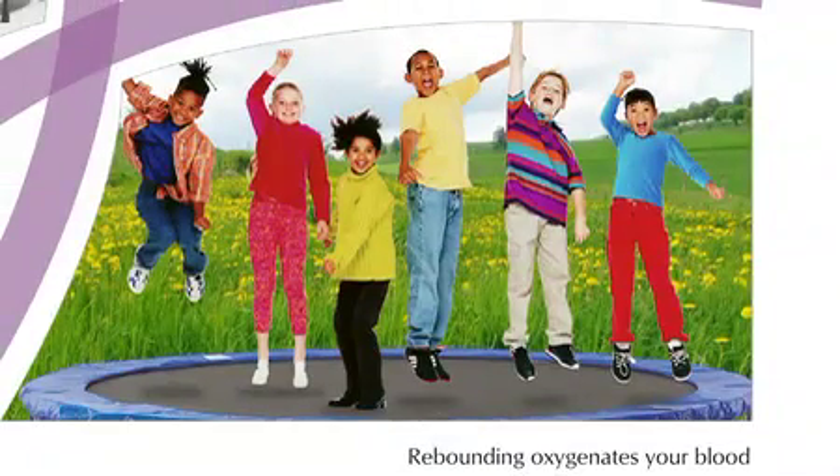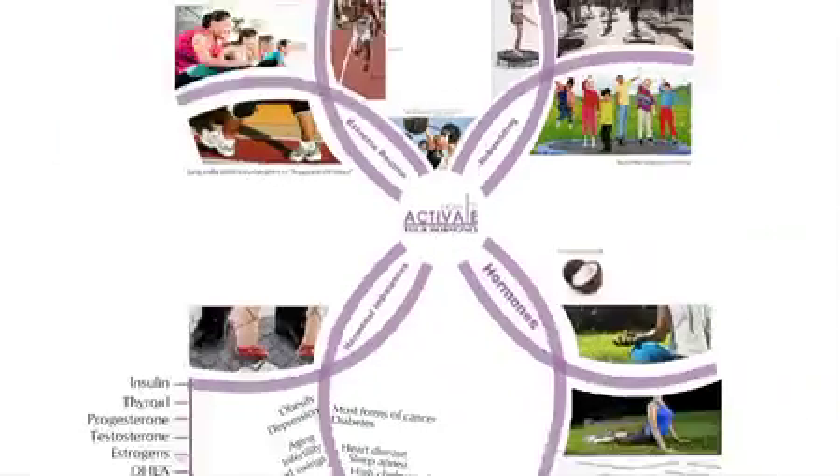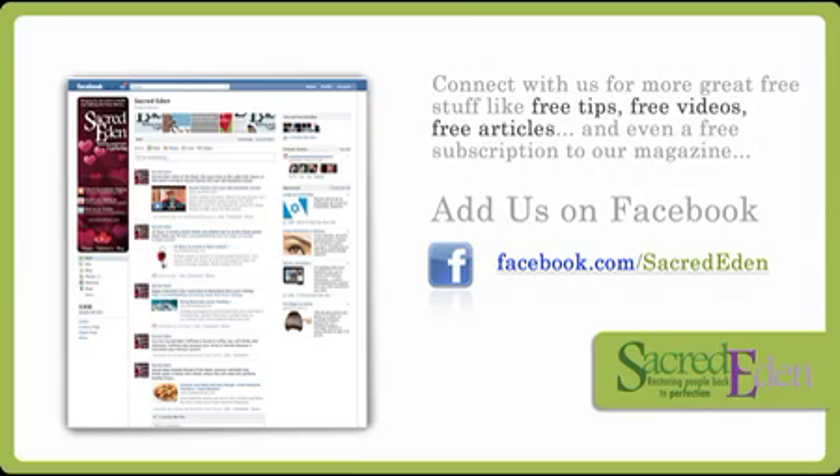Start using these tips and you will soon be impressed. For more awesome health reports and videos, add us on Facebook at www.facebook.com/sacrededen.